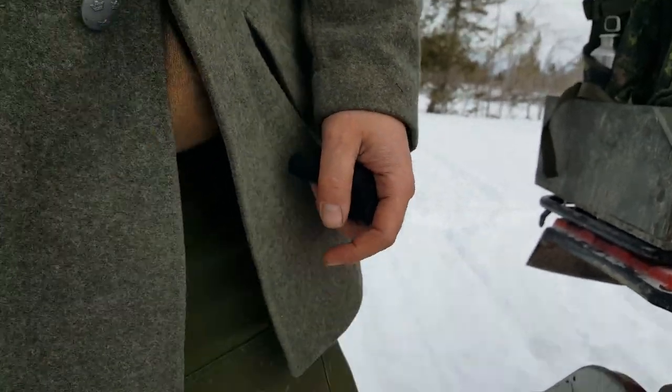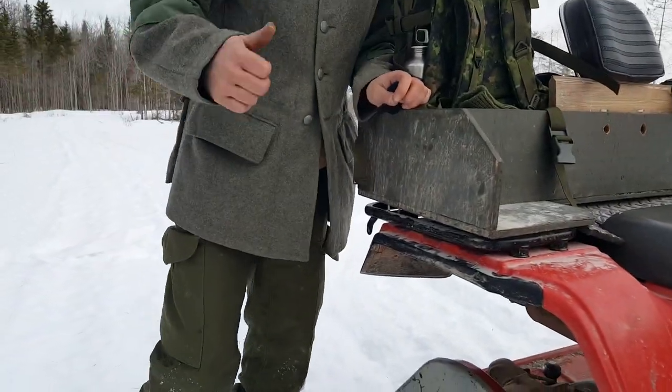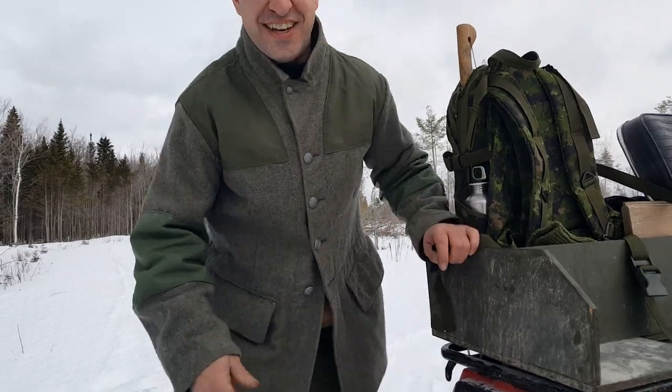Anyways, we're going to show you guys now a little bit of footage of us out driving it. We'll test it and break some trail and see how this does.